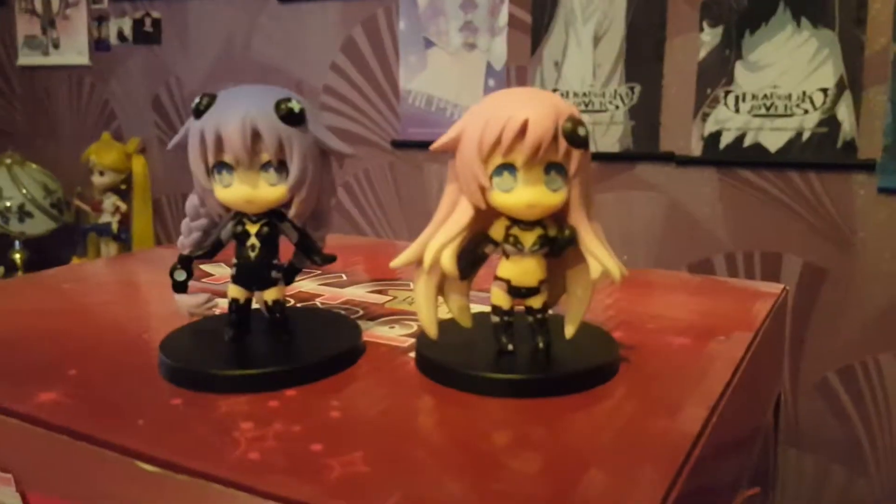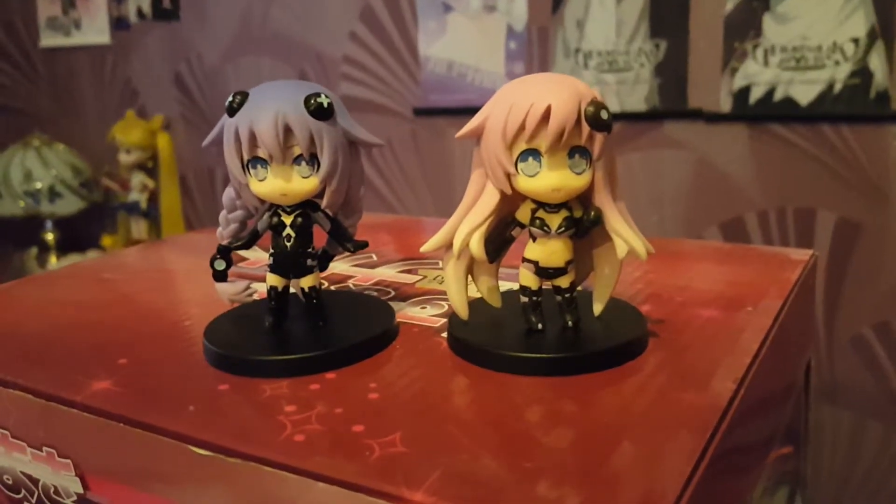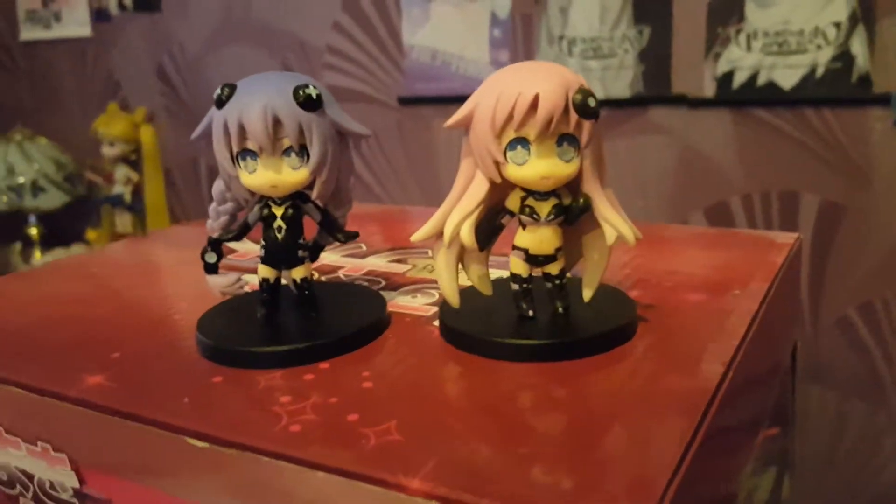I'm trying to focus — my camera's not really focusing on them. So yeah, that's Hyperdimension Neptunia MK2 limited edition bundle, which came with Nepgear and Purpleheart minifigures.